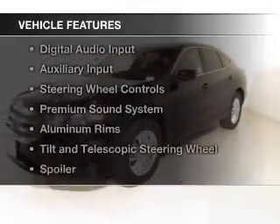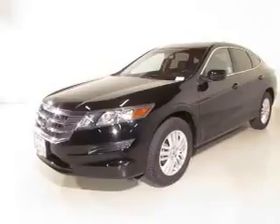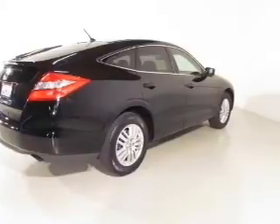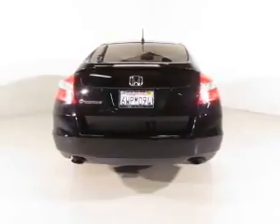The features include a power sunroof, Bluetooth connectivity, digital audio input, an auxiliary input, steering wheel controls, a premium sound system, aluminum rims, a tilt and telescopic steering wheel, a spoiler, and an alarm system.